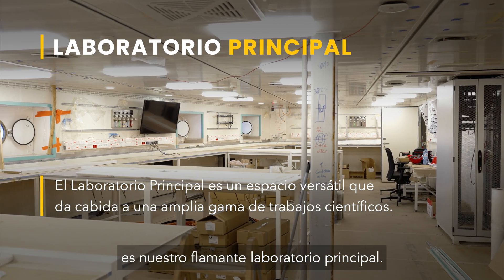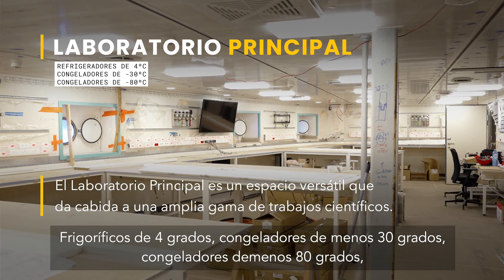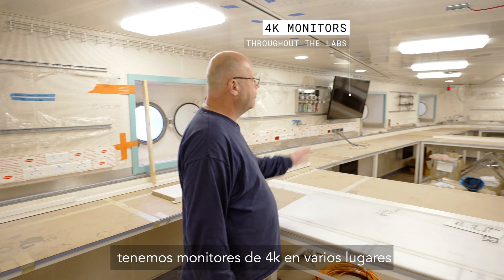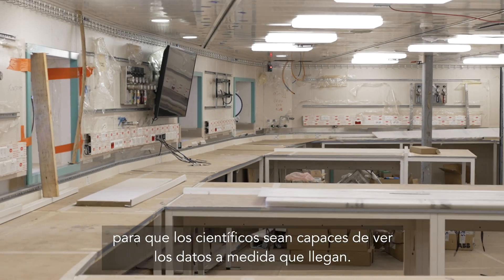We've got various different refrigeration options: 4-degree fridges, minus-30-degree freezers, minus-80-degree freezers. We've got 4K monitors in various locations so the scientists will be able to watch the data as it comes in.